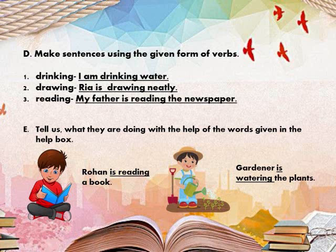What sentence can you make? I am drinking water. Drawing — Rhea is drawing neatly. Reading — My father is reading the newspaper. The rest you will do on your own.